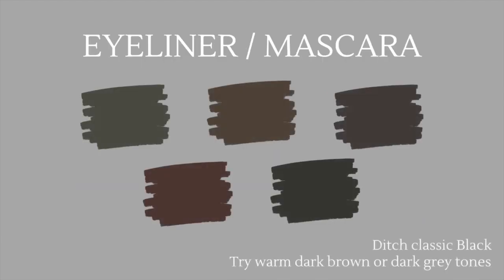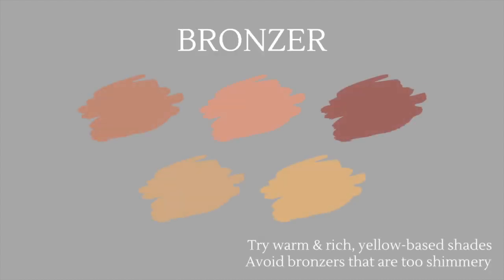When it comes to eyeliner and mascara, consider ditching classic black and try warm dark brown or dark gray tones instead — this will be a little softer on your appearance and complement you very well. Lastly, the best bronzer for you is any shade that is warm, rich, and yellow-based. As a true autumn, avoid bronzers that are too shimmery, just as with the eyeshadows and other products discussed.